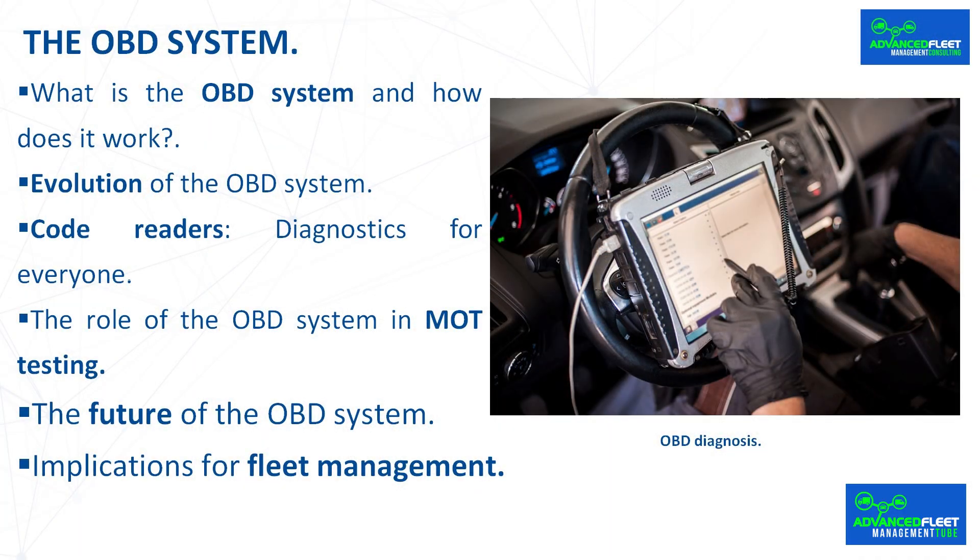Evolution of the OBD system: the OBD was developed in the late 1980s in the United States, with the initial purpose of monitoring pollutant emissions. Over time, its scope has progressively expanded to cover the vast majority of vehicle systems. The most widespread version is OBD2, which has been mandatory in Europe since the early 2000s. This standard allowed for the standardization of connectors and error codes, facilitating access for both repair shops and private drivers.